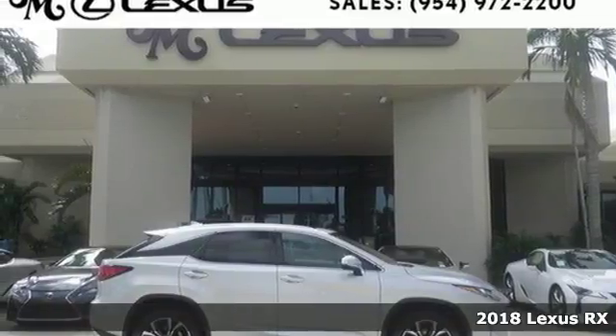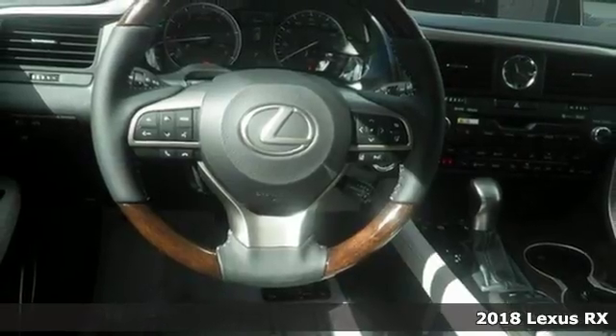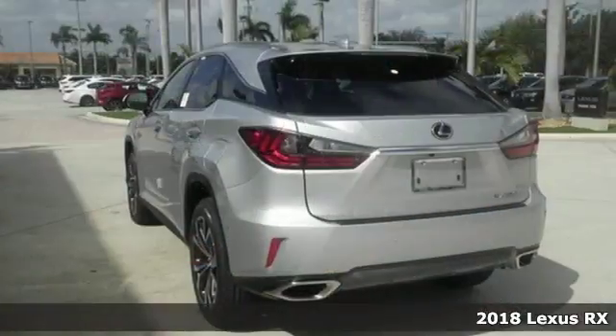Here's a 2018 Lexus RX. Luxury awaits in every Lexus. And get ready for an impressive combination of features.